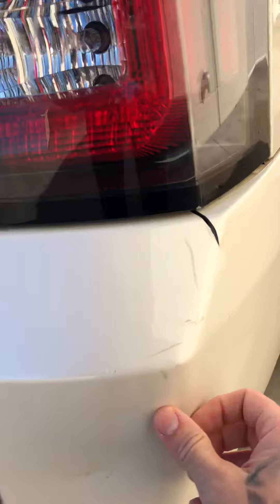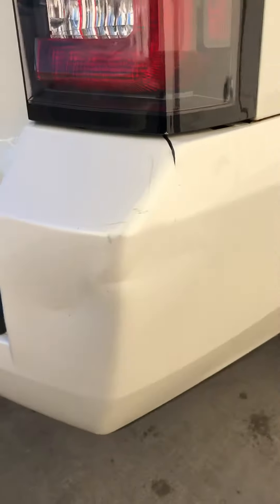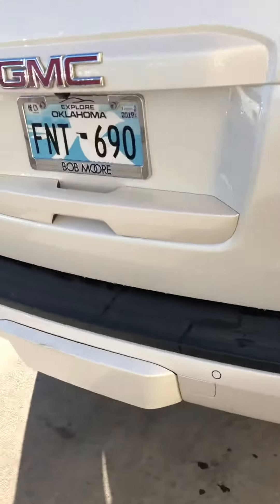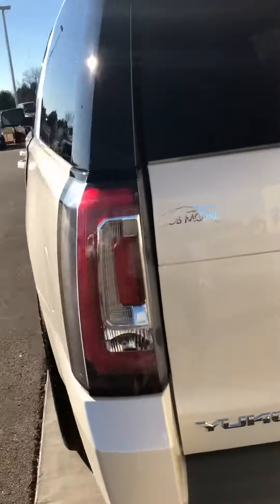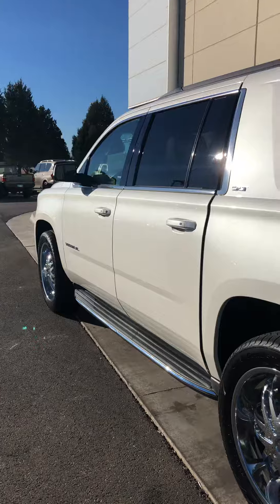Maybe one dent right here on the back — that's all I'm seeing.